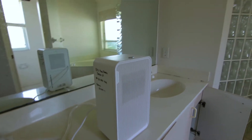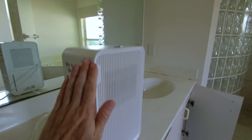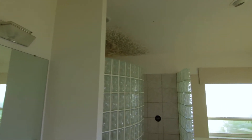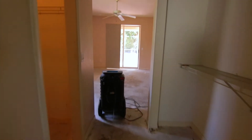This large dehumidifier right here — look at the size of that. This is what the bank brought in when we told them that mold had started to form. They brought that huge dehumidifier in. That's when we had to call in the reinforcements.